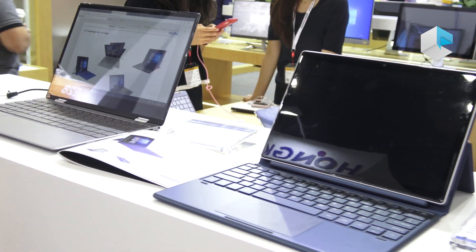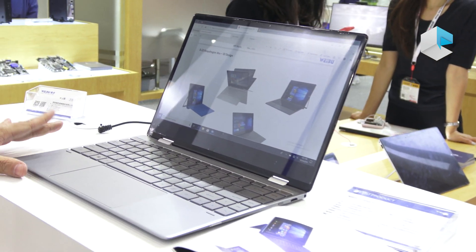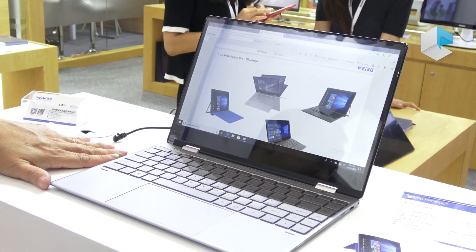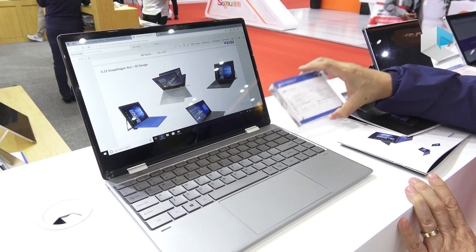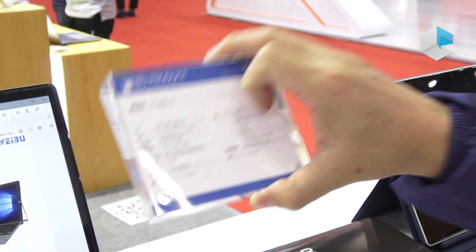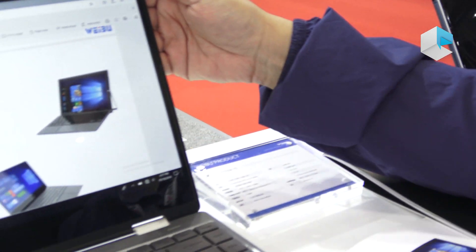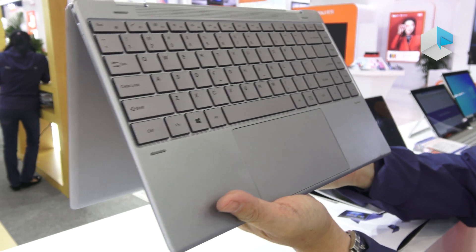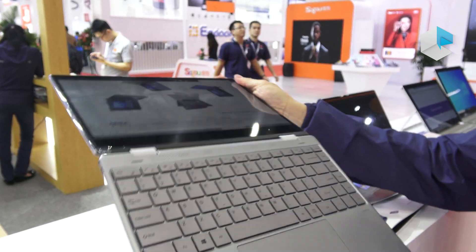This is another 2-in-1 convertible, also with Qualcomm Snapdragon 850. Let's go to this model — it is the HT H133QA-YD. As you can see, this is a 13.3-inch convertible, also with Qualcomm.